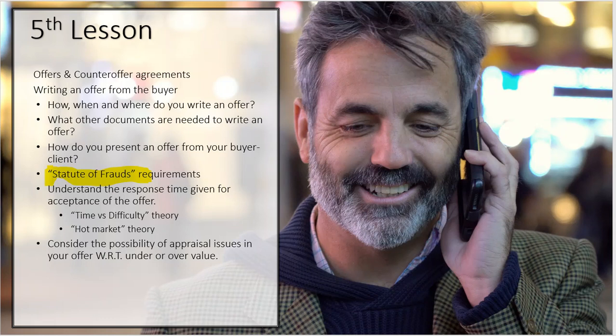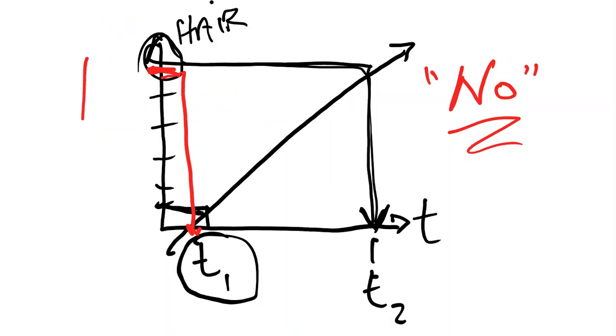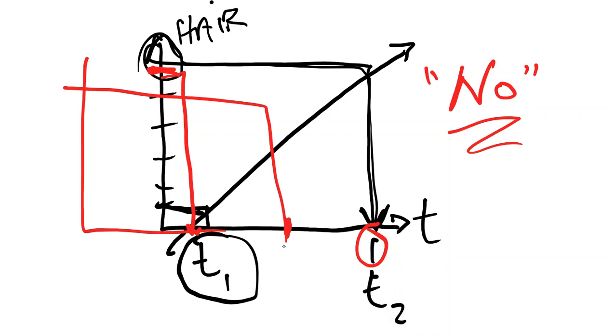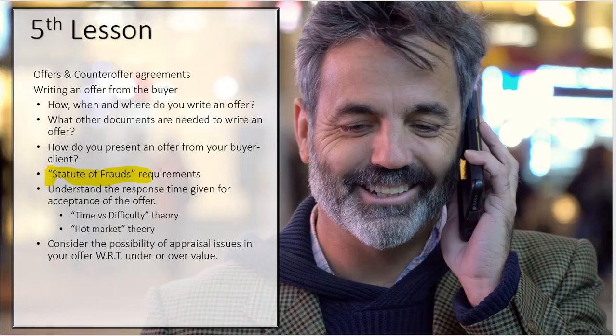You've also got the hot market theory. If it's a market where you know there are going to be multiple offers, that could shift this curve — something you may have given more time for now gets a shorter time frame. Keep in mind that the hot market can shift that curve one way or the other depending on what you need it to do.